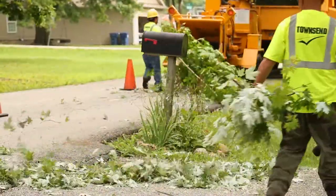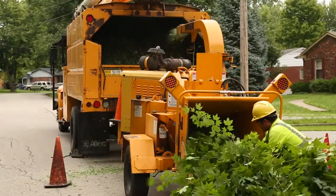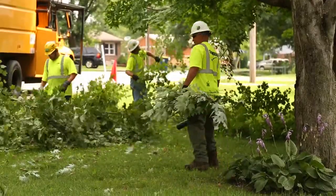After trimming, smaller limbs and branches are run through a wood chipper and hauled away. In an effort to hold down costs, which means lower rates for customers, larger branches are cut into manageable lengths and left behind for the property owner's use or disposal.